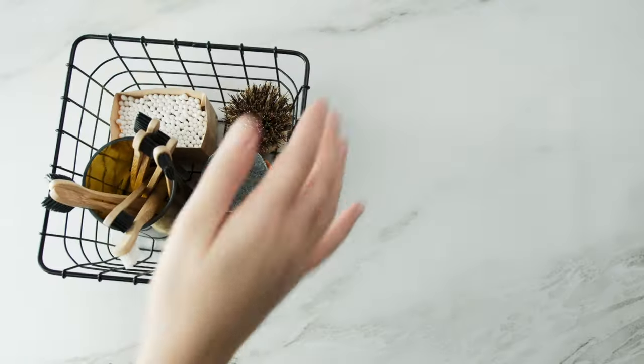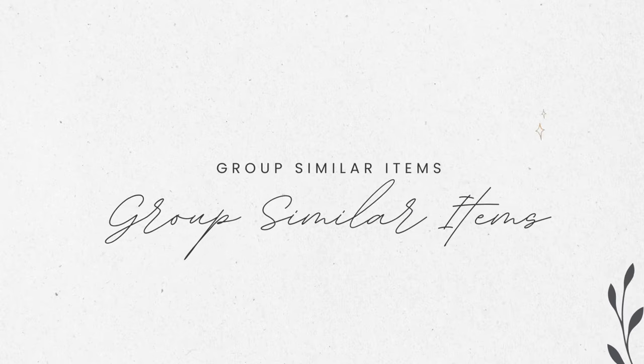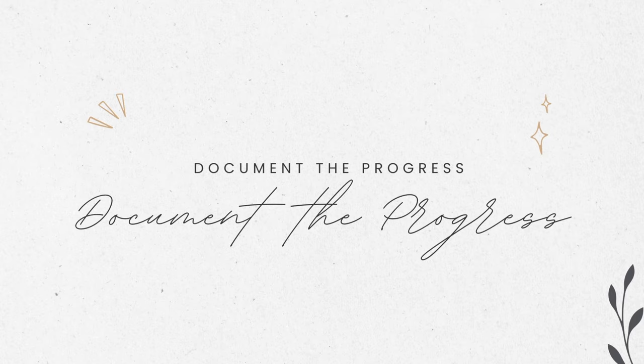Number fourteen: offer practical solutions. If the person is struggling with organization and doesn't know what to do with a certain category, you can offer practical solutions like storage containers, shelves, or hooks to help them maintain that organized space. Number fifteen: group similar items for them. This isn't decluttering their things for them — instead, organize their items by category. This can help a person see how many duplicates they have or how much they have of a certain category so they can make informed decisions. Grouping items by use can also be a helpful organizing system.